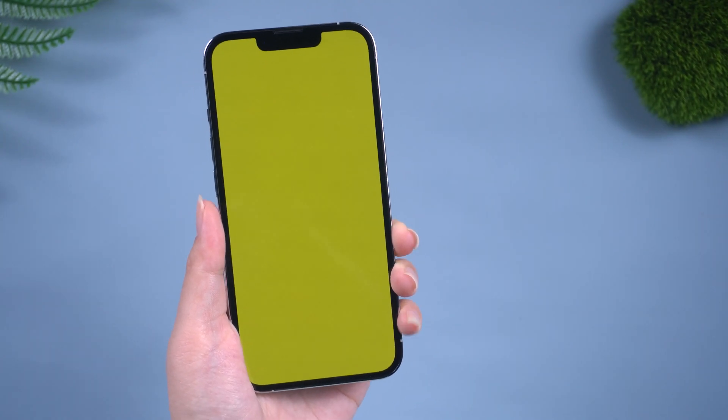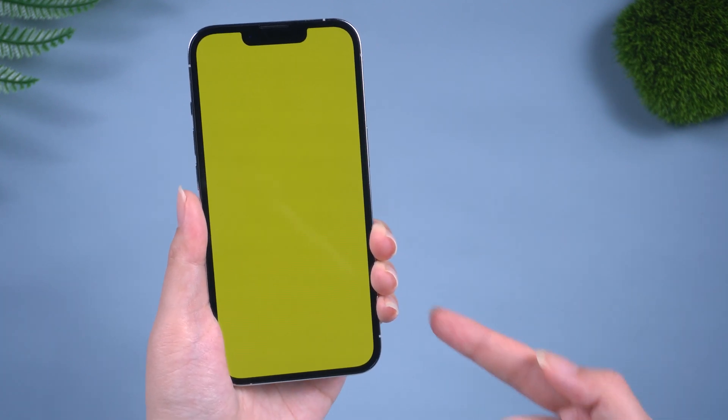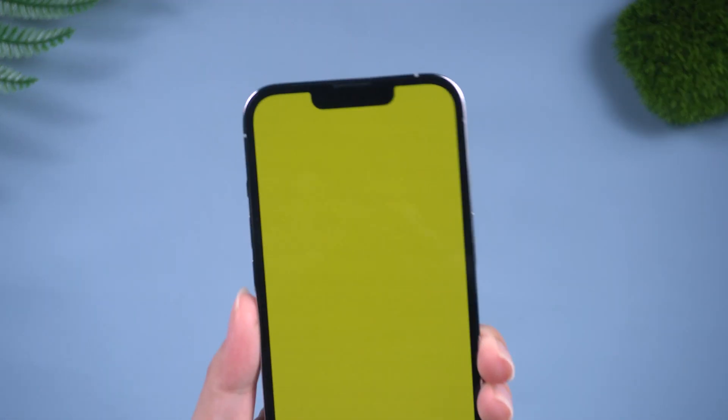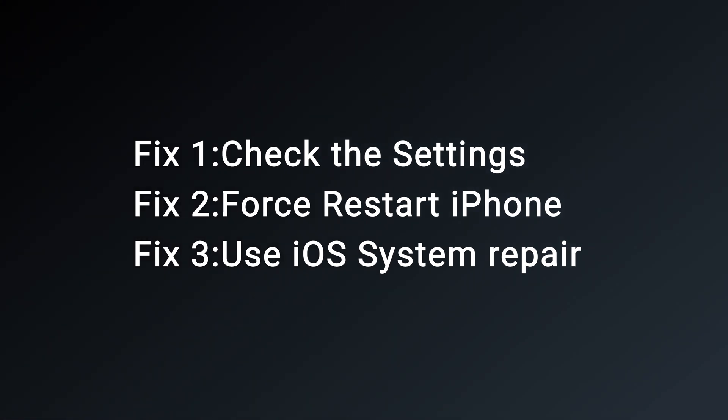Hello, welcome to the Old Phone channel. Some iPhone 13 Pro users report experiencing a yellow screen. Some users have yellow blocks and some users have the entire screen in yellow. Don't panic. Here is the solution. Let's get started.